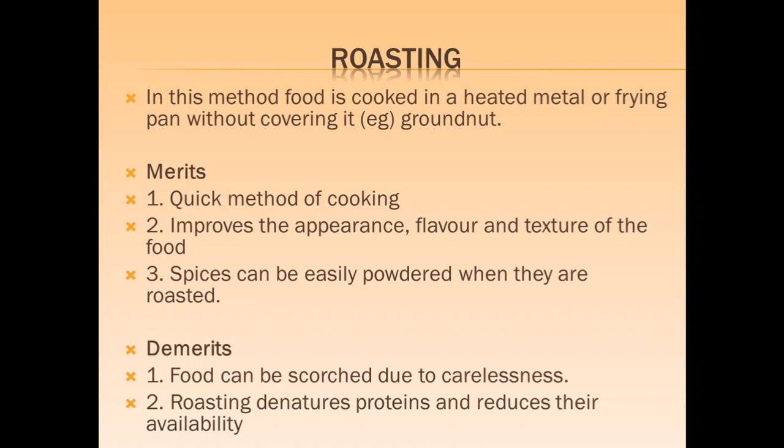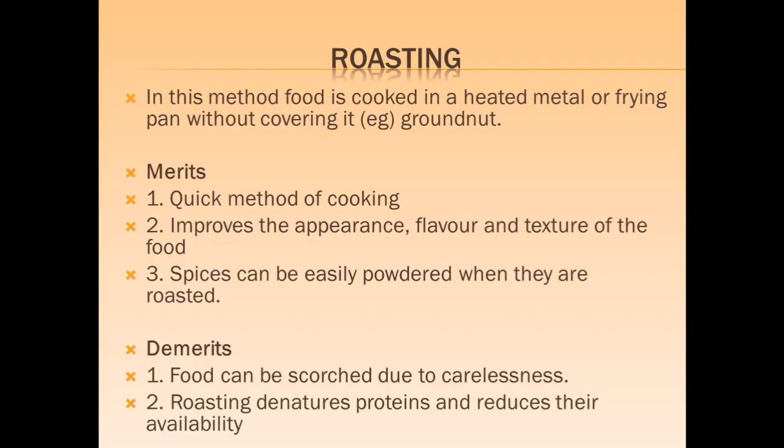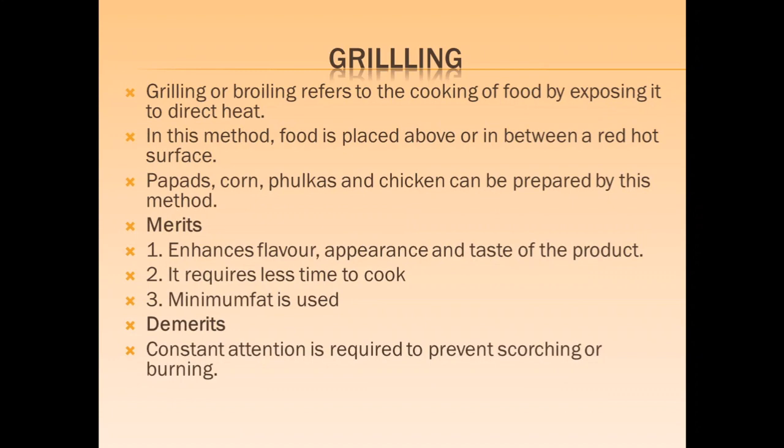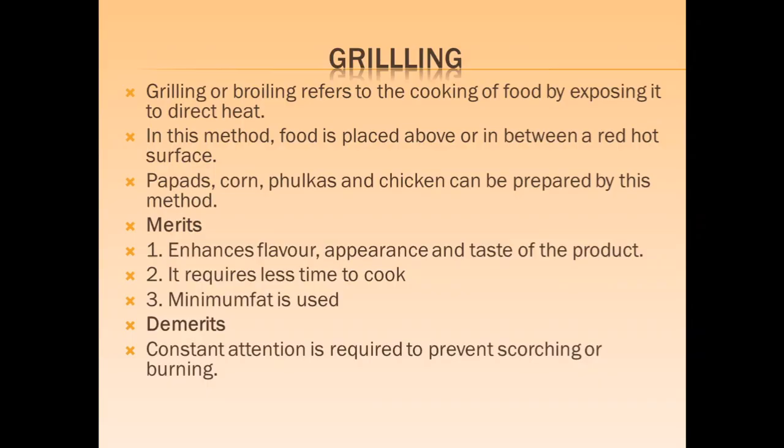Roasting is a dry heat method in which food is cooked in a heated metal pan without covering it. It is a quick method that improves flavor, texture and color; spices are usually roasted. However, some protein is denatured and its availability is reduced. Grilling or broiling refers to cooking food by exposing it to direct heat, placing food over a red-hot surface. It enhances flavor, appearance and color of the product with minimal use of fat, but constant attention to prevent scorching is required.